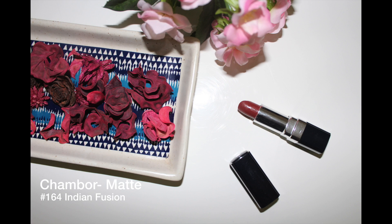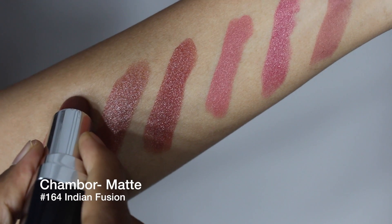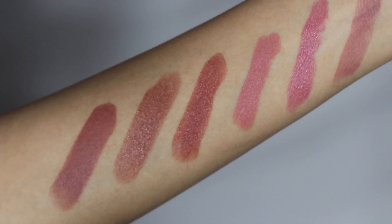This next brown is the darkest of the three, because it has the most reddish hues in it. It looks fabulous on medium to deep skin tones, but if you are on the deeper side and are looking for a good nude, this is the perfect one!